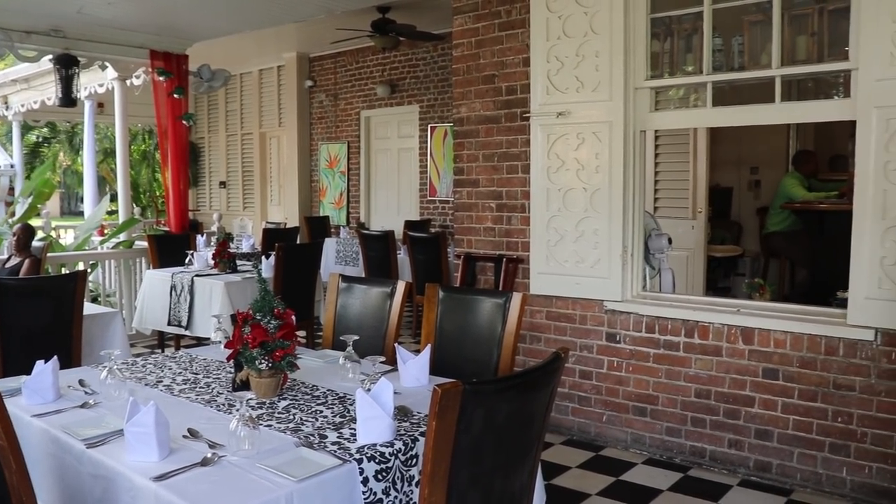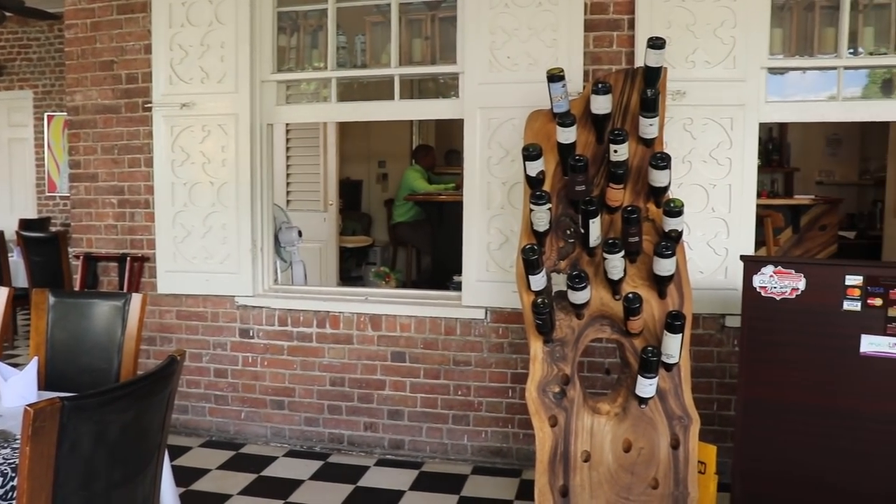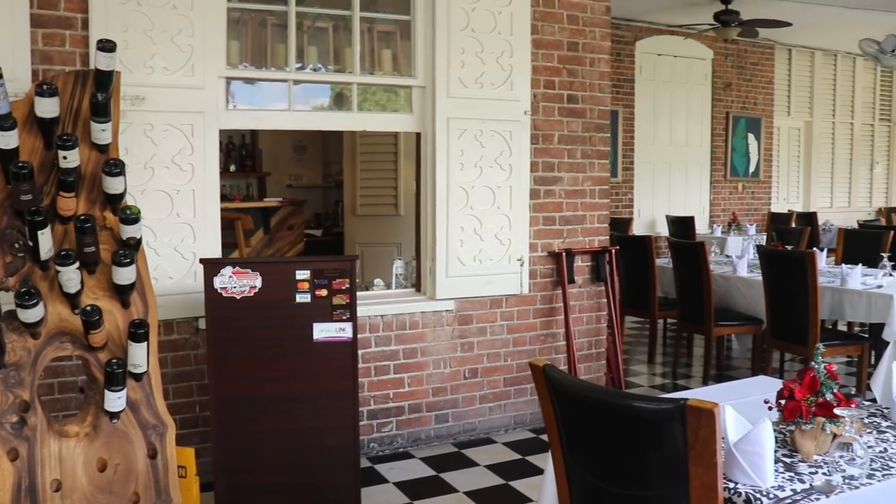Good afternoon. I'm Carl Campbell, manager at the steakhouse. I just want you guys to know that we have one of the best services in Kingston — quality food and excellent staff. You're all invited to come over and experience what we have to offer at affordable prices, high quality.